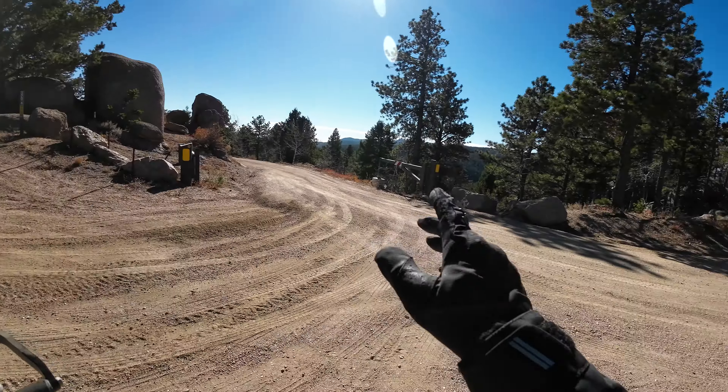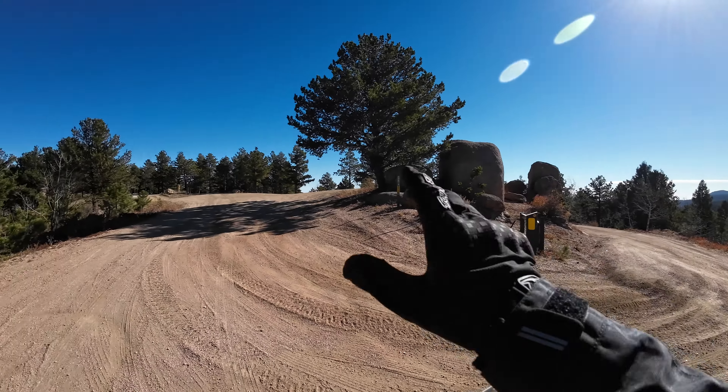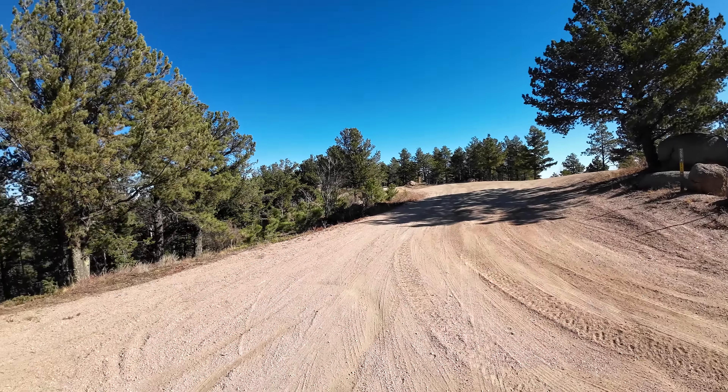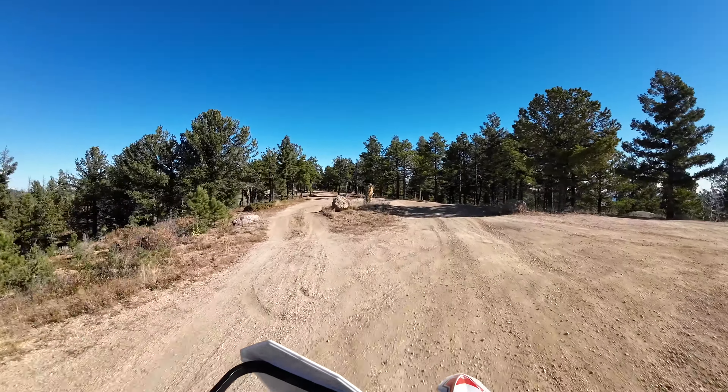Welcome back to the channel everybody. I'm in the Pike San Isabel National Forest. We're on Forest Road 320A. We've got Mount Herman Road here. This is at the upper gate and 0.3 miles. Let's go check it out.